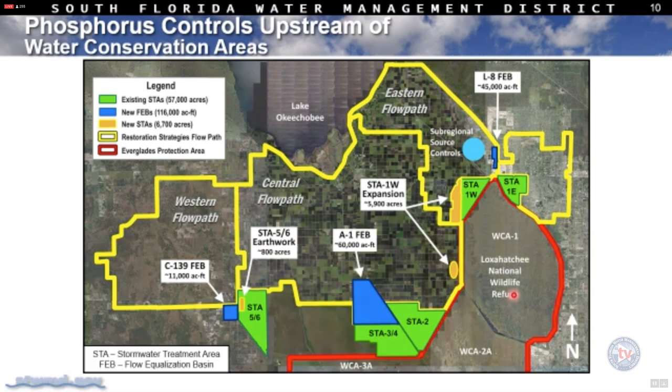The next series of slides will show phosphorus level improvement by each flow path. The eastern flow path is treated by STA 1 East and 1 West. The central flow path is treated through STA 2 going into WCA 2A, and through STA 3-4 going into 3A. The western flow path is treated through STA 5-6. The graphics will show what these flow path improvements have been.